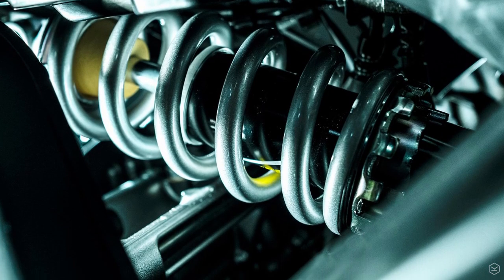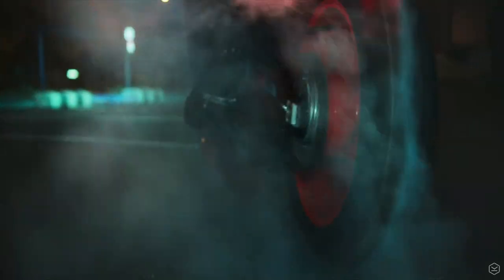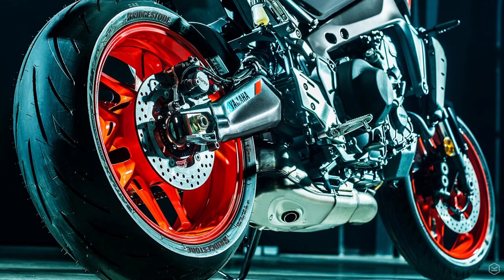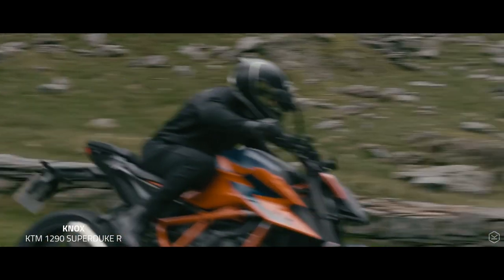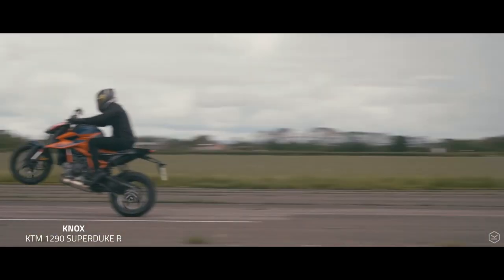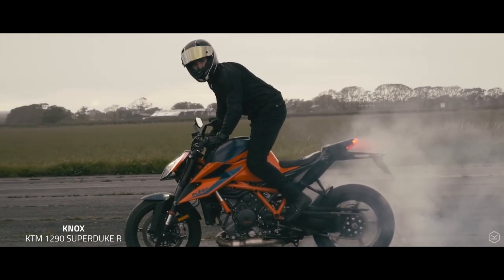Completing the handling package — and for you guys out there with eagle eyes — the bike is shown with Bridgestone S22 tyres. I've tested these on a couple of bikes including the new 1290 Super Duke R, and I think they're a really good sports tyre in the dry, in the wet, and in aggressive riding. It's great to see Yamaha taking one of the most important components seriously on this model.